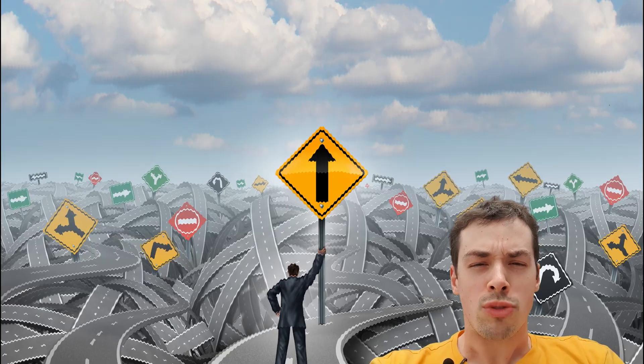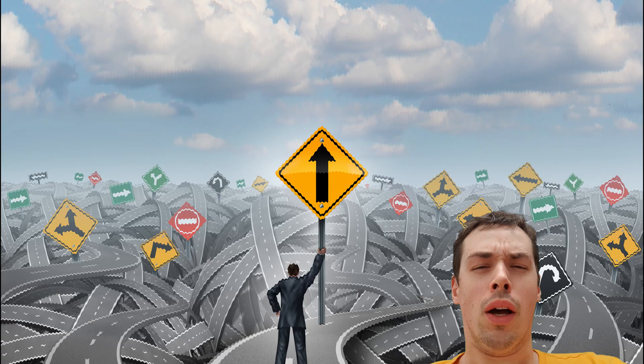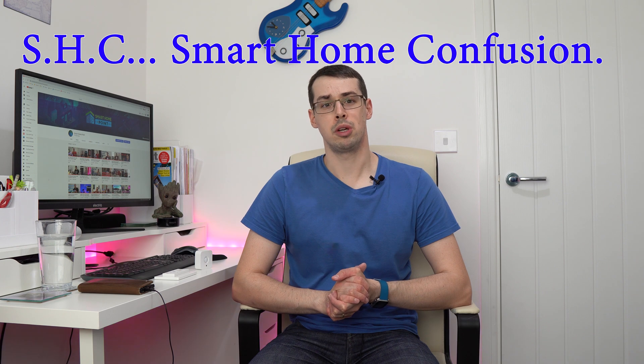Hello, I'm Tristan from Smart Home Point. Did you know that if you go out and buy random smart lights from Amazon every single time there's a sale, you will end up like this? Why do I have 12 different apps to control my smart home? Or you'll walk into a room and ask yourself, how do I turn that light on again? This is a common but serious affliction known as SHC, smart home confusion.